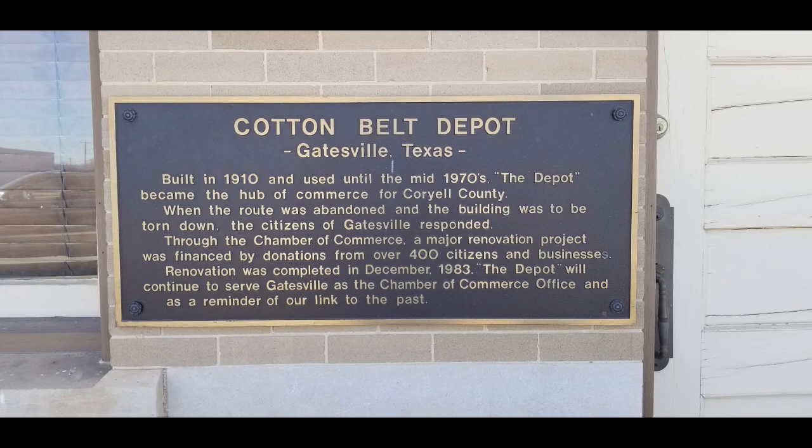Without a train in sight, let alone railroad tracks, let's explore why this little train depot is here.